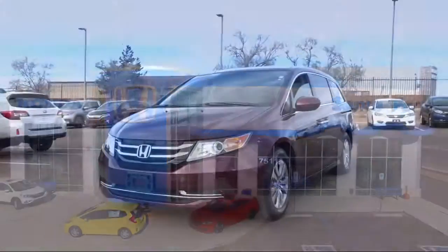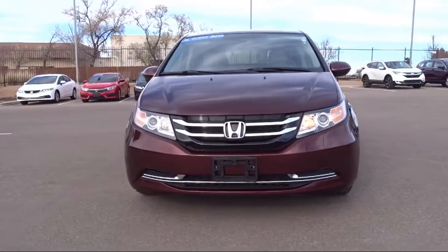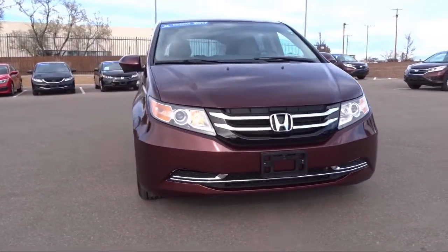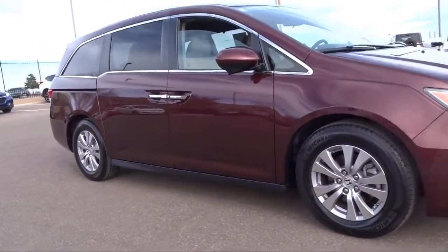It comes equipped with rear view camera, keyless entry, alloy wheels, tire pressure monitoring system, third row seating, rear spoiler, and air conditioning.